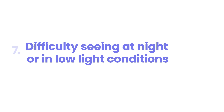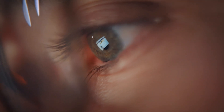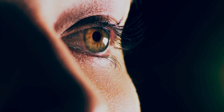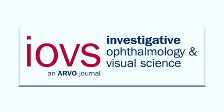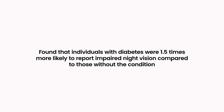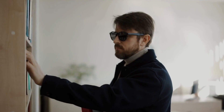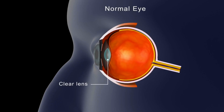Number seven: difficulty seeing at night or in low-light conditions. Many people with diabetes experience challenges with their vision in dim environments, a condition often referred to as night blindness. This symptom can significantly impact daily life, making activities like driving after sunset or navigating dimly lit rooms increasingly difficult. A comprehensive study published in the journal Investigative Ophthalmology & Visual Science in 2019 found that individuals with diabetes were 1.5 times more likely to report impaired night vision.